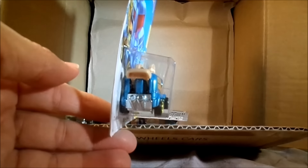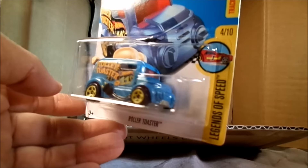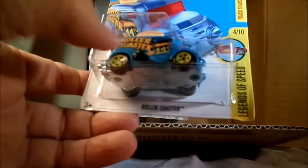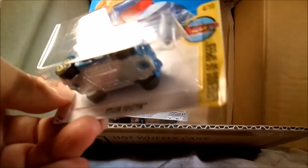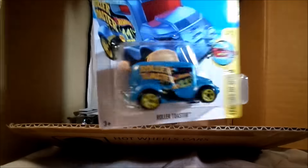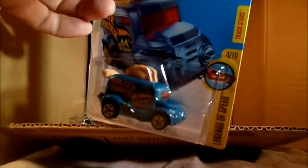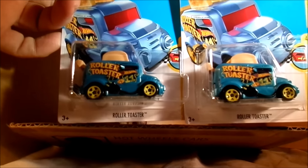Oh here we go - the Roller Toaster! Looks like you can actually push that down in the back. And it does look like a toaster - there's the plug on the side there. Looks like a metal base, kind of a bluish color. It's the Legends of Speed series - yes, the toaster car is a legend. Two of those, both the same - same tampos, same wheels.